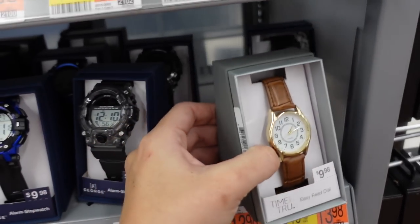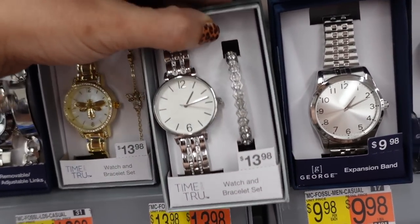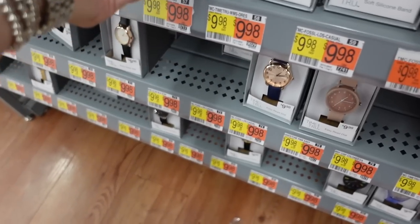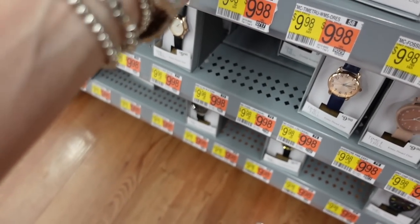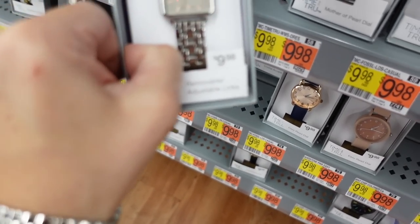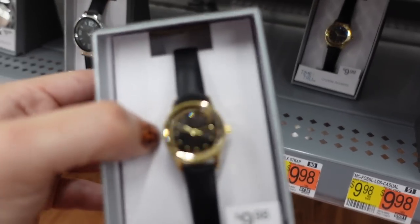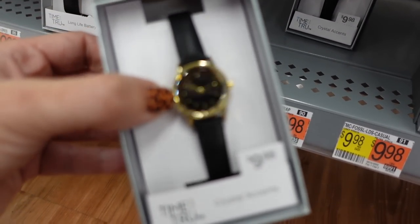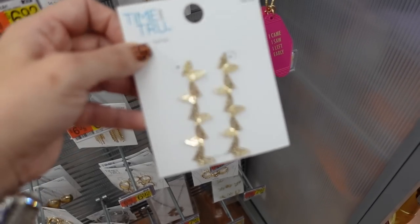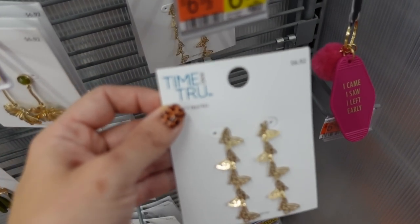New pretty watches — this one from Time and True has a croc-style band for $9.98. I love these watch with bracelet combos at $13.98. This one's similar to the one I'm wearing — from Time and True for $10, and another for $9.98. This one's really pretty, kind of reminds me of Movado — it's $9.98. Also dangle butterfly earrings from Time and True for $6.92.